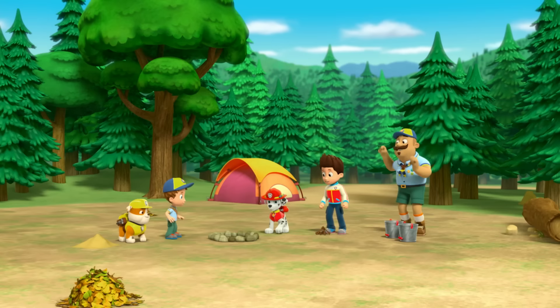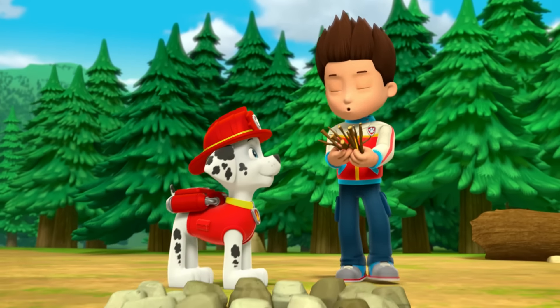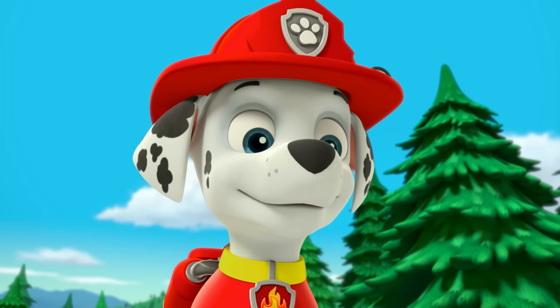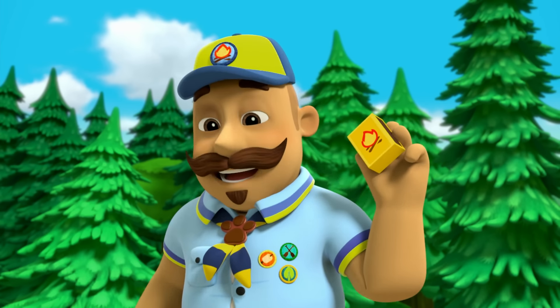Can we make a fire now? Ryder, do you have the wood? All set! With nice dry dead wood that was lying around the campsite. Okay then, Mr. Porter, you can light the fire! Right-o, Marshall!